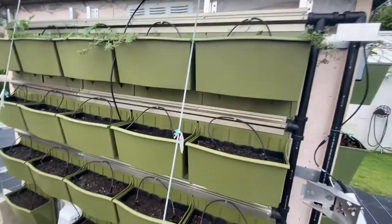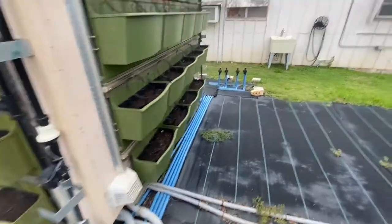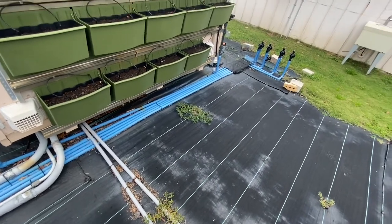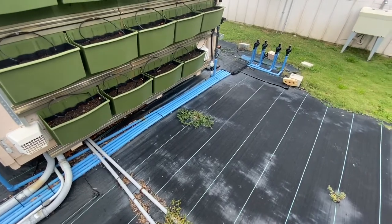So that's what this system is set up as. We have our irrigation coming from these blue lines — all the blue lines along the ground are water lines. We spray painted them blue to help preserve the PVC from UV radiation.